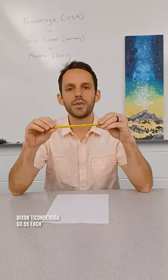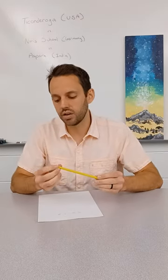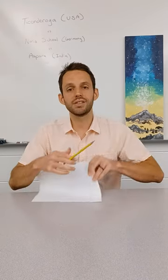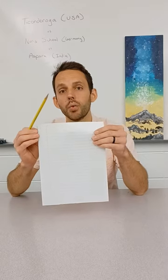Finally, we have the Dixon Ticonderoga. Writes just fine. It actually is a little bit more scratchy than the other ones — the other ones glide a little bit more. Erasing is really easy, and as you can see, it erased pretty much all the way off.